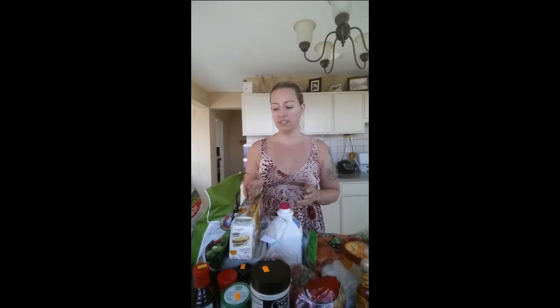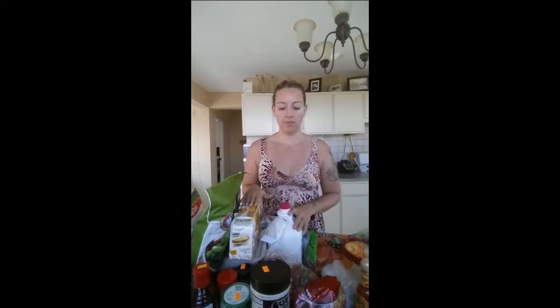Some of the stuff that we buy is organic, and some of it's not because it's just not in our budget yet. Some of these things I could make at home, but it's not my priority. I'm busy, and I would rather have the convenience of just having it already done for me. So this is where we're at right now, and that's totally okay.